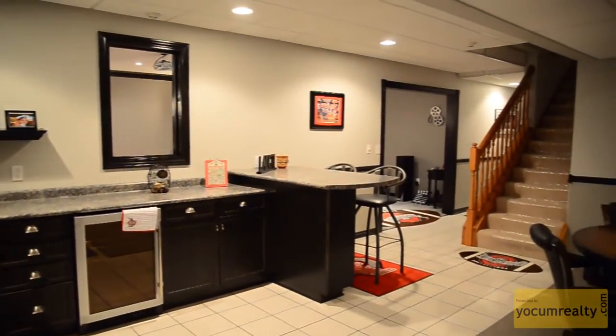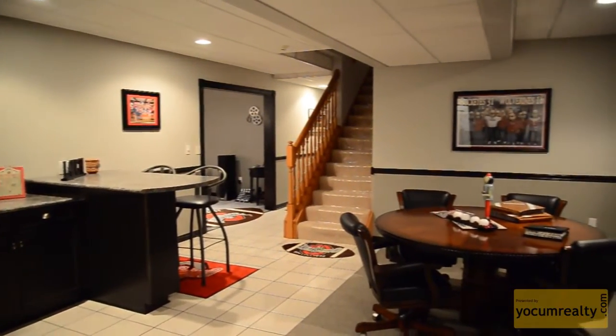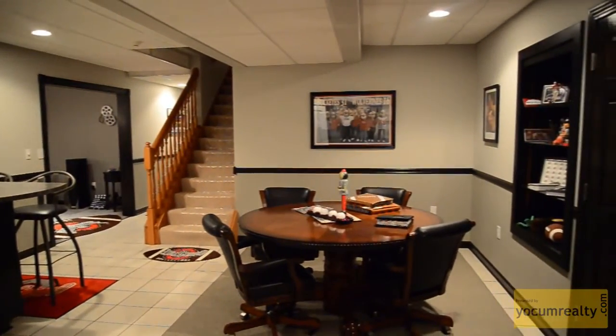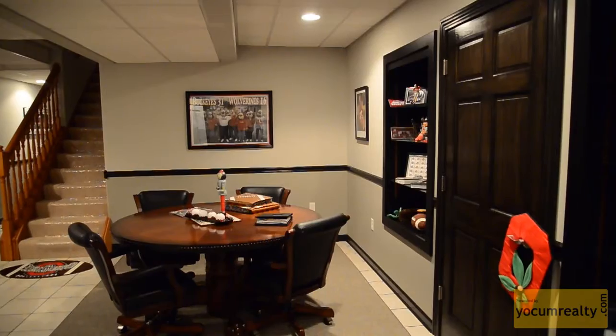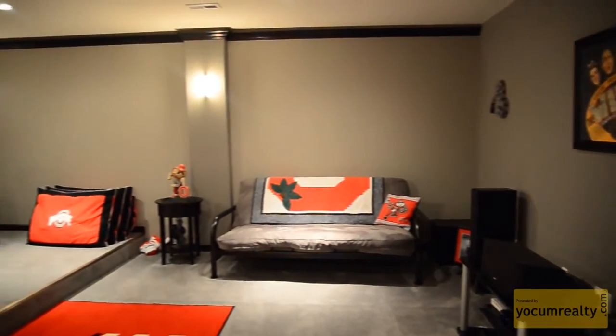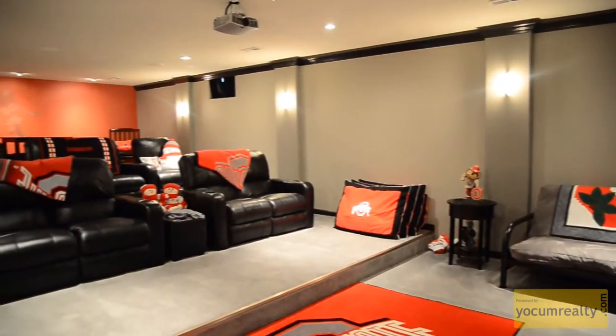The finished basement is fit for a king. It features a bar that's great for weekend entertainment, a home theater, as well as a lounge.